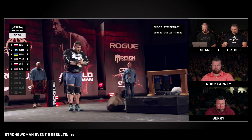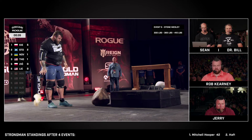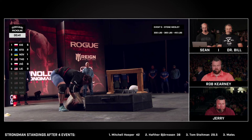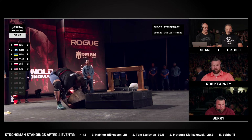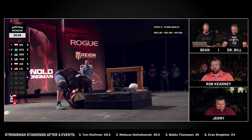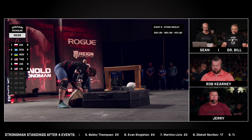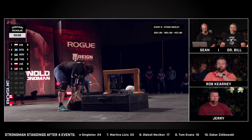Now he's going to try and track down Mateusz Kiloskowski's mark. He's got four to tie here, just under two minutes. He doesn't have a great track record with this stone. He hasn't had a rep with this. Actually, that's five reps for Kiloskowski — as you can see on the scoreboard, five reps for Mateusz.